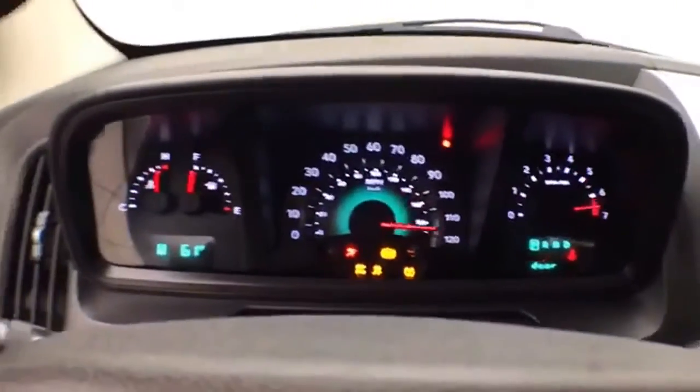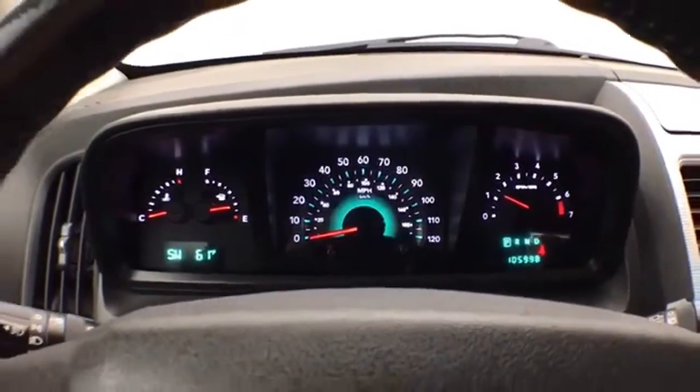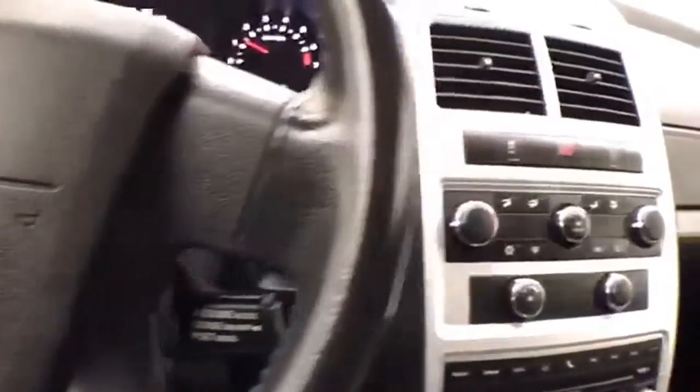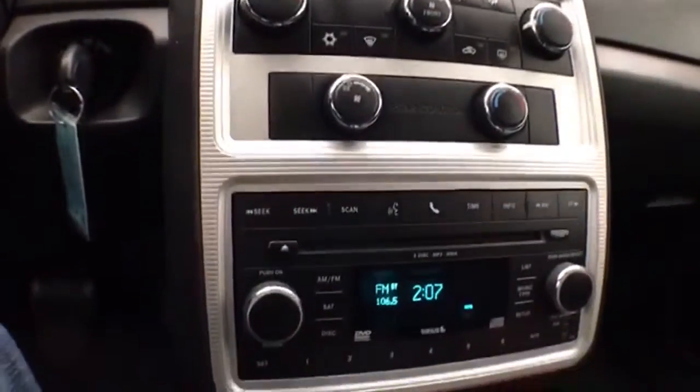There is a large, easy-to-reach compass and temperature display in the dash, tilt wheel, cruise control, and an easy-to-operate three-zone temperature control for the driver, passenger, and rear heat and air.